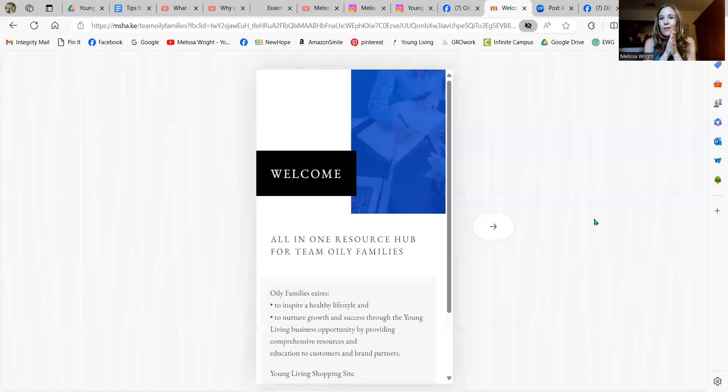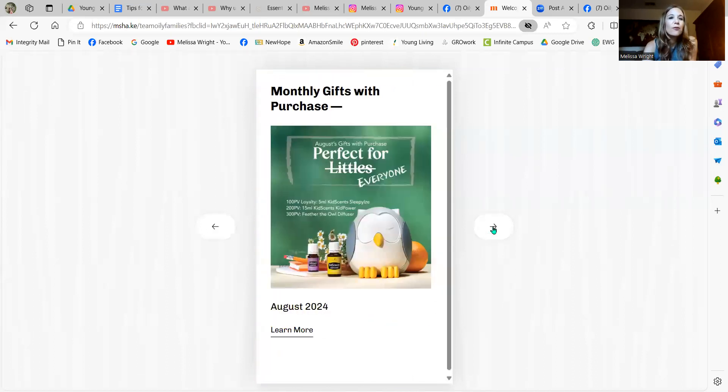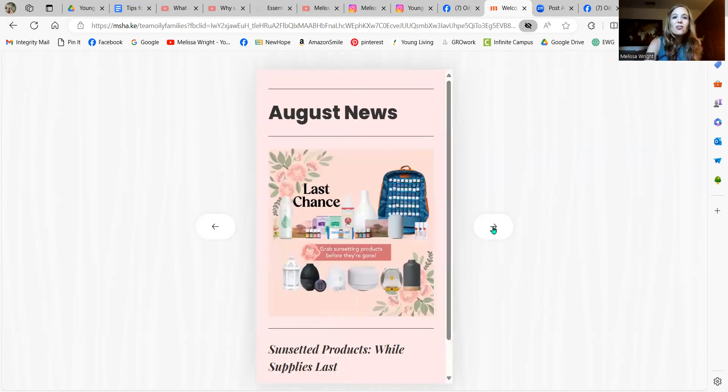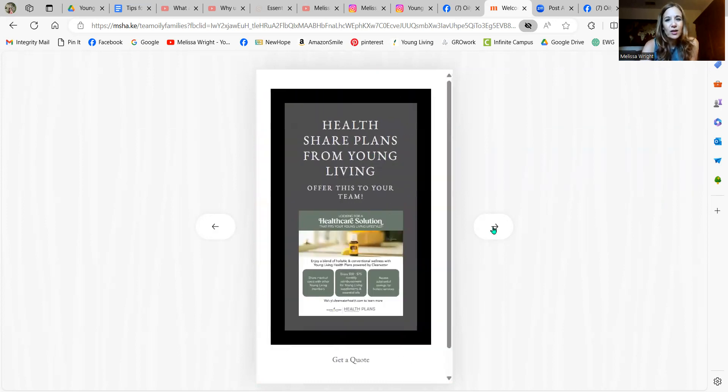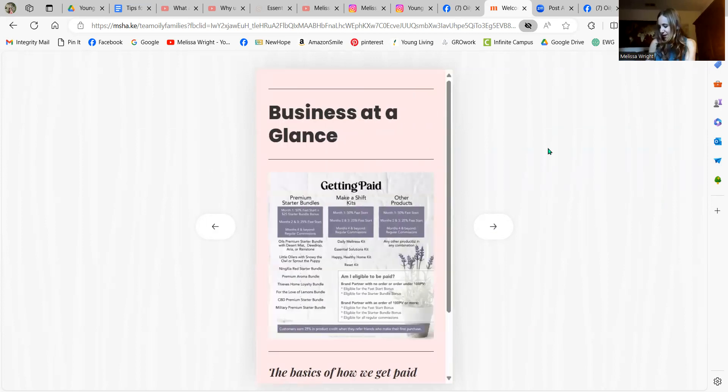If you like all the info in one place on your phone, our Young Living leader Alyssa Francis has made this Milkshake Oily Families digital tool — it's a website but mostly for your phone. It's like one place to grab everything: links for information, what are the free gifts with purchase this month, digital classes, sales, news — things you can click on. If you love sharing, there are even tips about that. So that is the Milkshake hub from Oily Families.